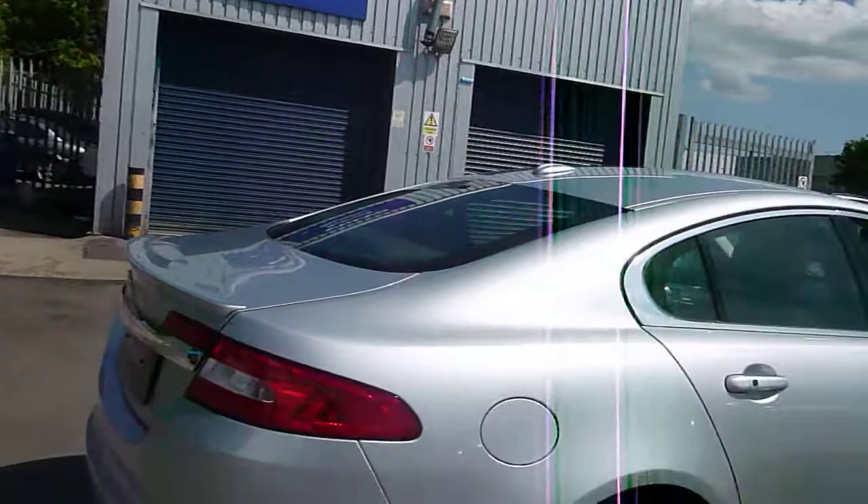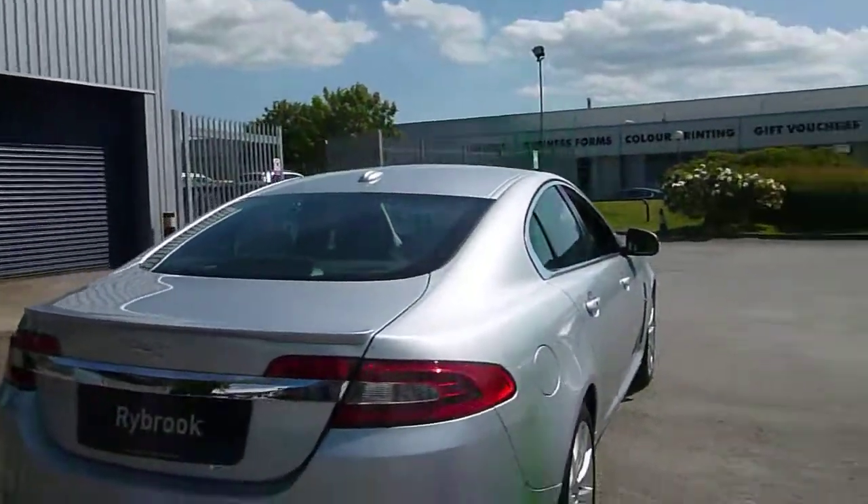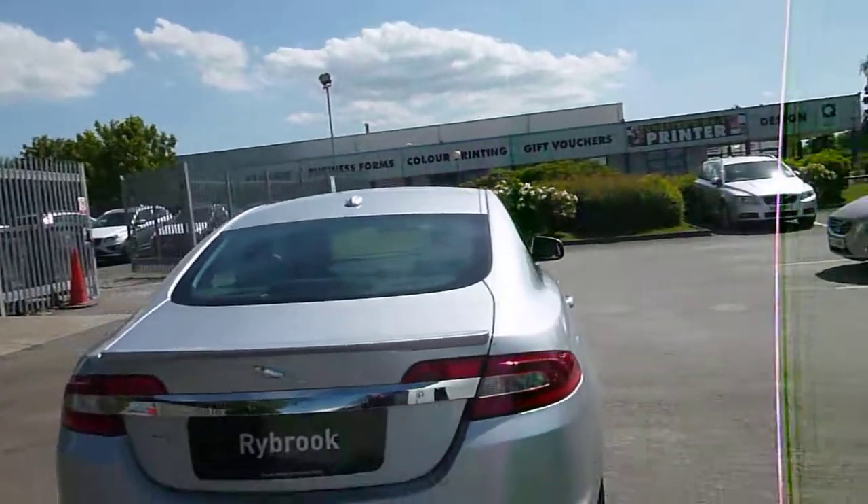Moving around to the back, everything looks like it should do. It's got reverse camera and reverse park aid.